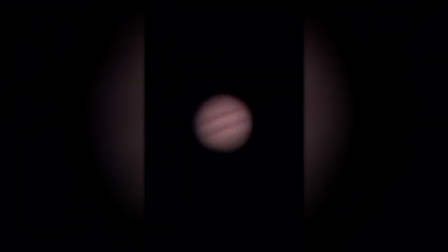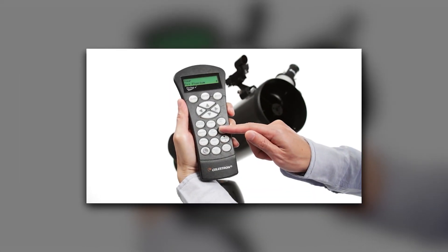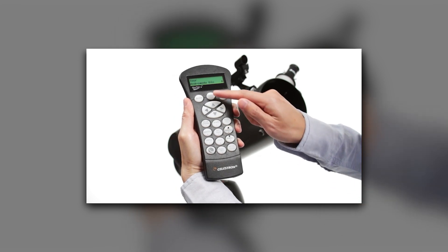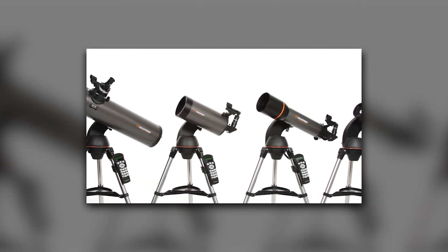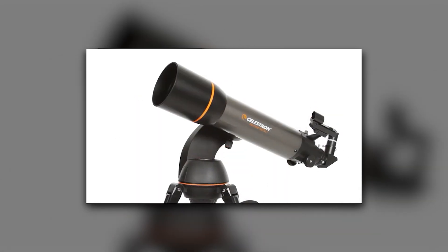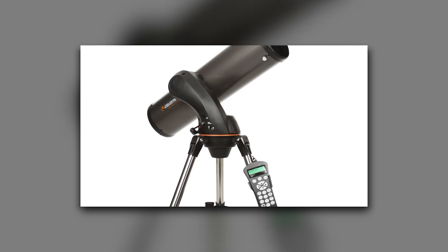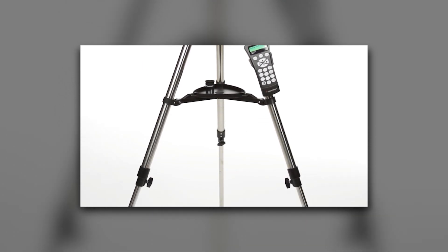Worried about complicated setups? Fear not. Celestron's exclusive SkyAlign procedure makes getting started a piece of cake. In just a few minutes, you'll be ready to observe. All you need to do is center any three bright objects — like the moon, Jupiter, or even a nearby star — in the eyepiece, and the NexStar SLT will align itself to the night sky. Before you know it, you'll be locating thousands of celestial objects, turning an ordinary night into an extraordinary adventure.